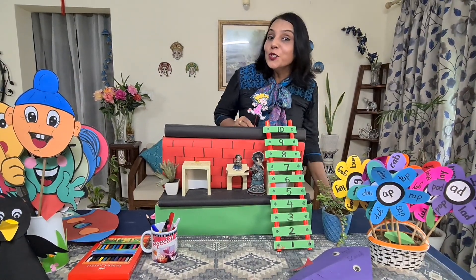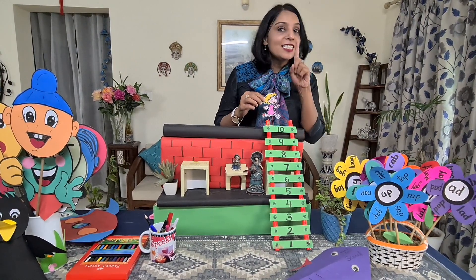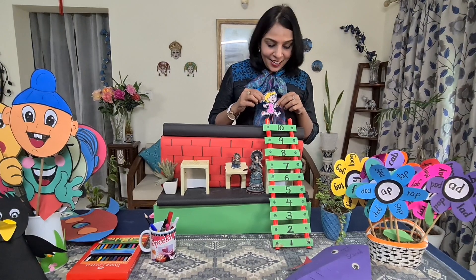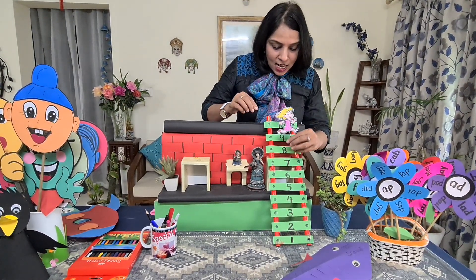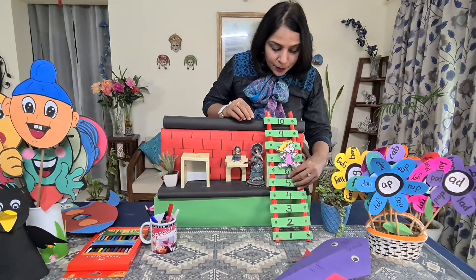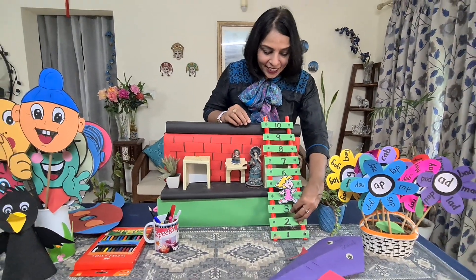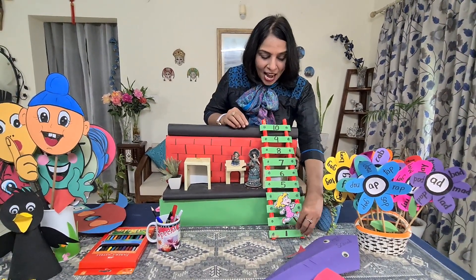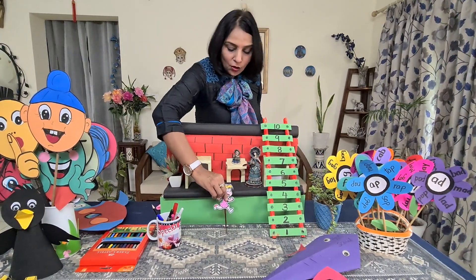And now Minnie wants to get down. How will she come down? From the steps only. But the first step would be number 10 — 9, 8, 7, 6, 5, 4, 3, 2 and 1. And Minnie reached down again.